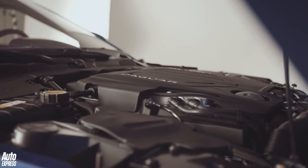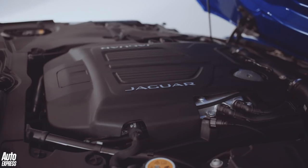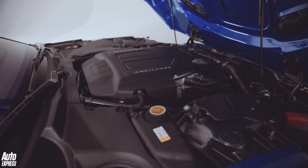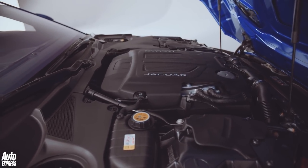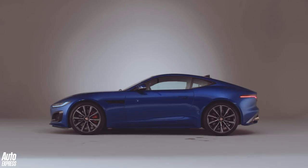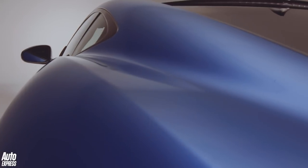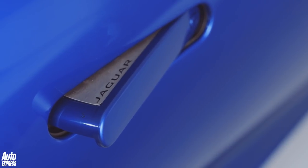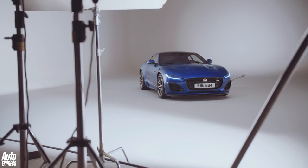Jaguar has slimmed down the F-Type's engine range. The 295 bhp 2-litre remains the entry point, but the 3-litre supercharged V6 has gone. Happily, the 5-litre supercharged V8 remains, now with more power. The new P450 gets 444 brake horsepower with a choice of rear or all-wheel drive. The F-Type R now produces 566 bhp and 700 Newton metres of torque — up 24 bhp and 20 Newton metres over the old R — and it now comes with all-wheel drive.